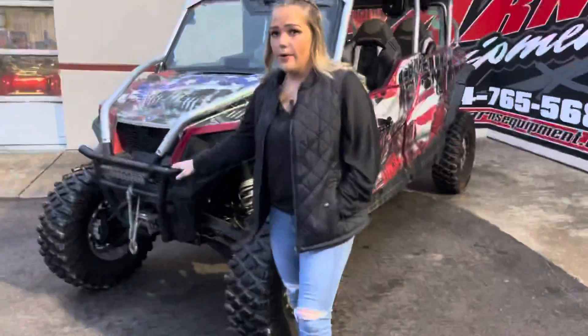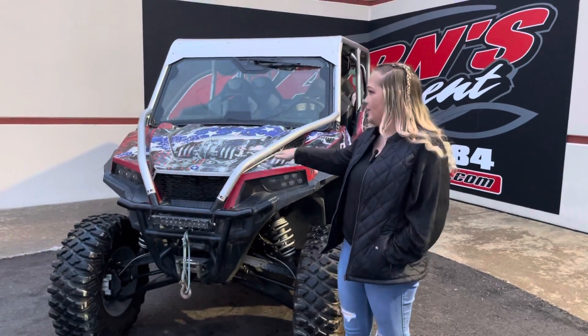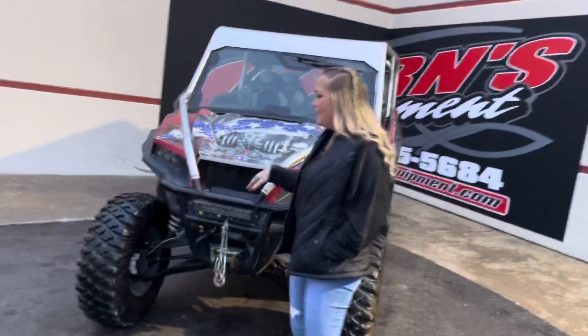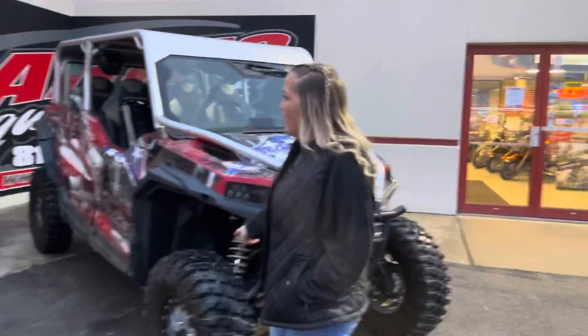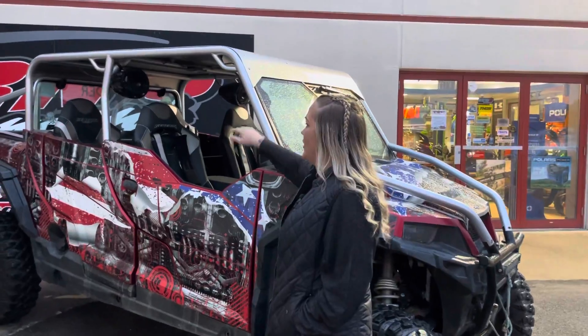This unit does have a front bumper, has a front winch, and does have a full wrap around it. As you can see, that American theme. Coming to the side here, it does have a front light bar, aftermarket wheels and tires, and a custom cage with a glass windshield.